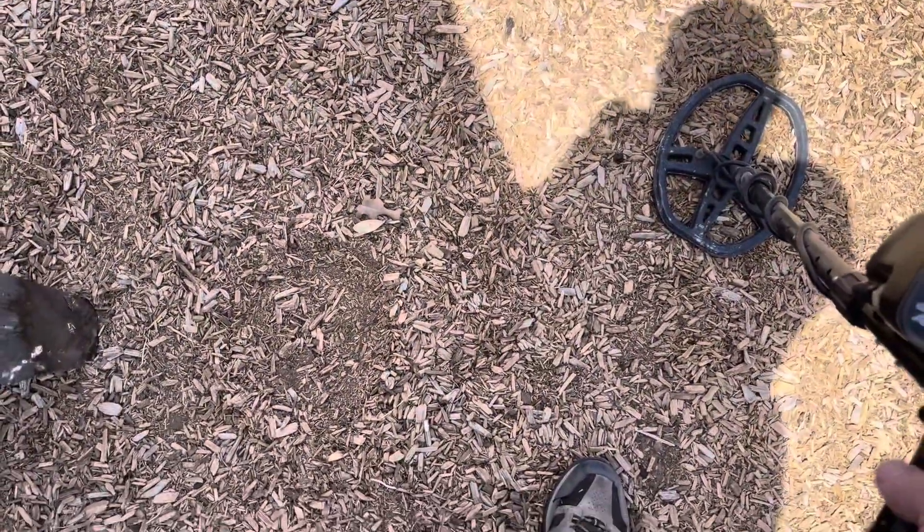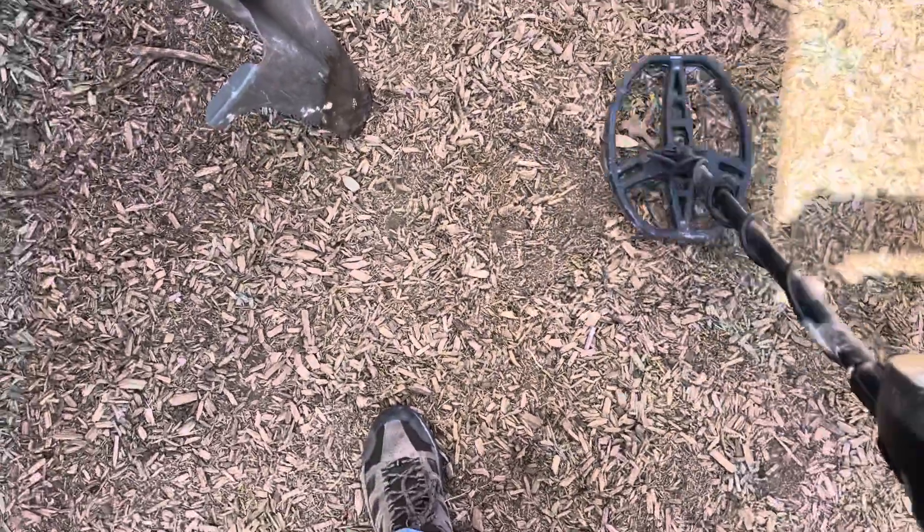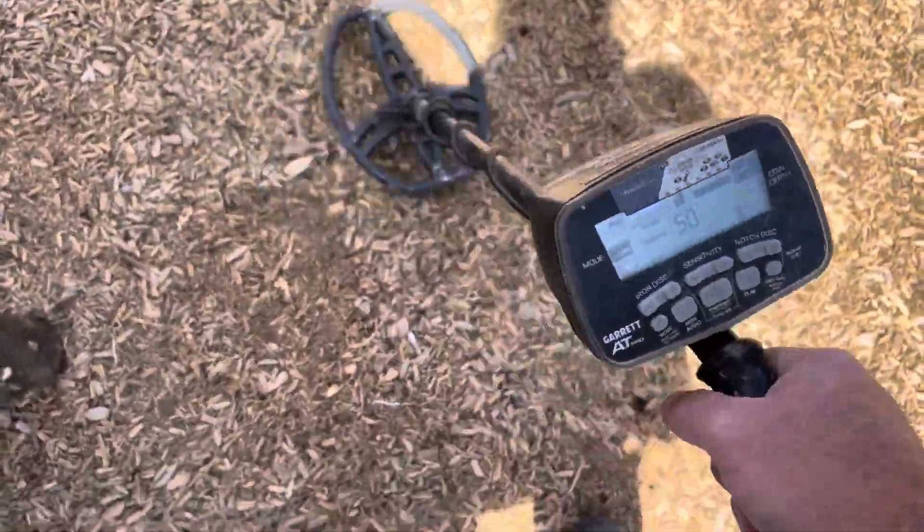We got a car right there, just dug that one up. Pretty sweet. Right next, we got a little key. I've got a low signal here, not sure what it is — usually not something I normally would dig at 50. I moved it with my pinpointer and I think we may have a chain.